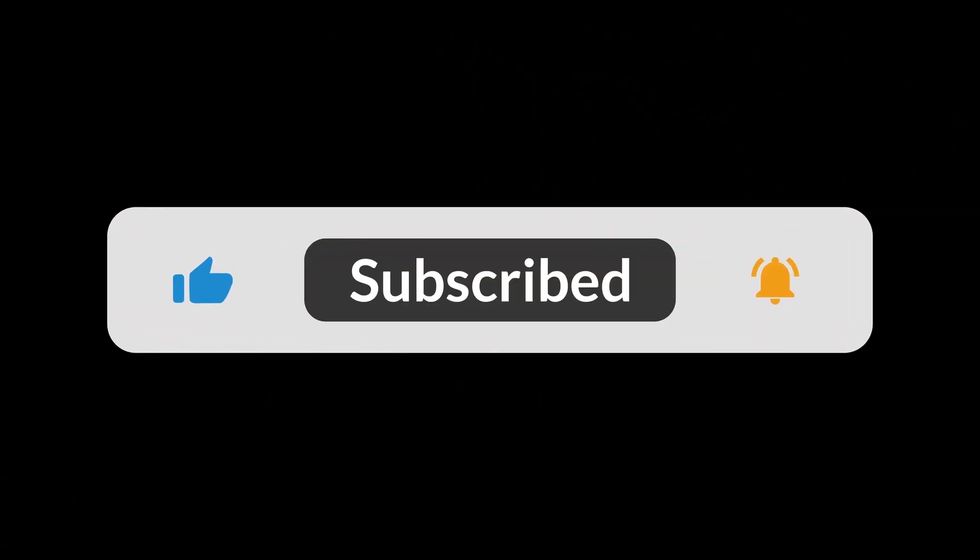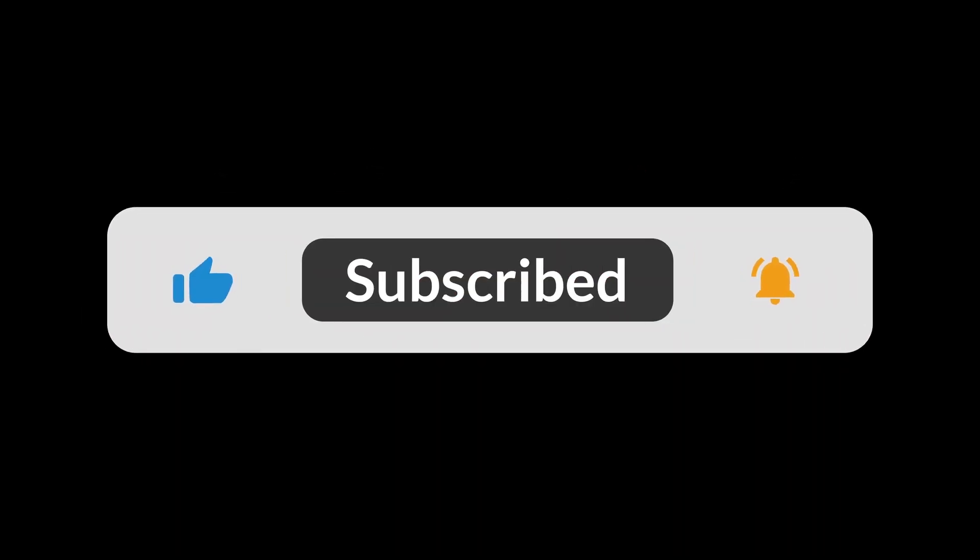You can find the Amazon purchase link in the description below. Hope this video is helpful. Thanks for watching. Bye.